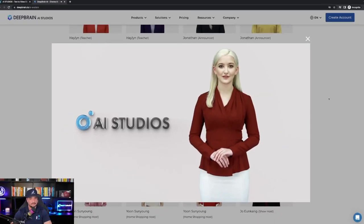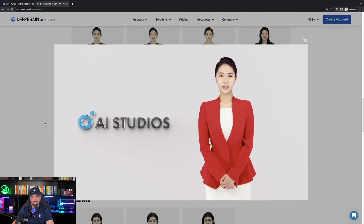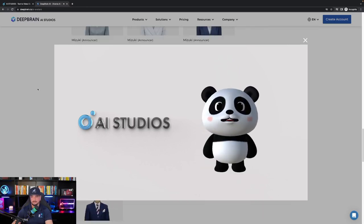Let's check out a few more. [Multiple avatar demos playing]: 'Hello. I am an AI human completely created by artificial intelligence. You can create these videos very easily. Try it yourself now.' And there are also 3D character options: 'I am a 3D character completely created by artificial intelligence. You can create these videos very easily.'